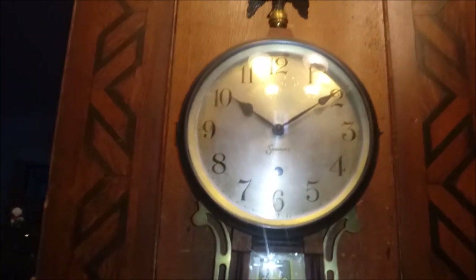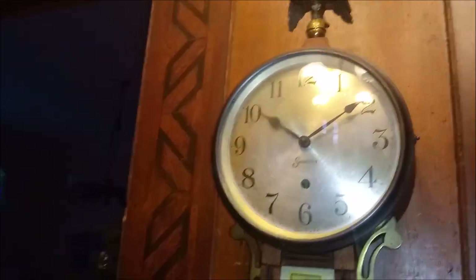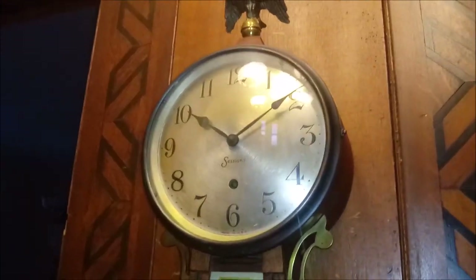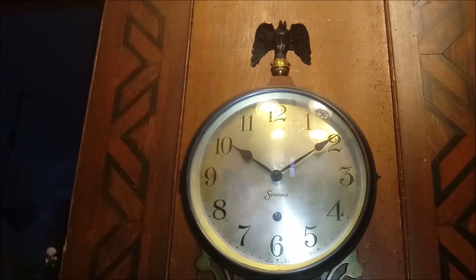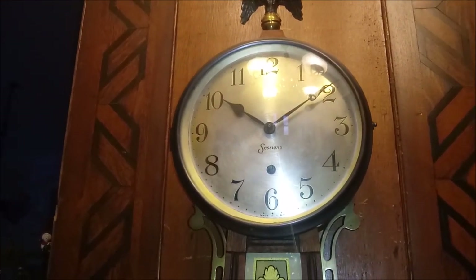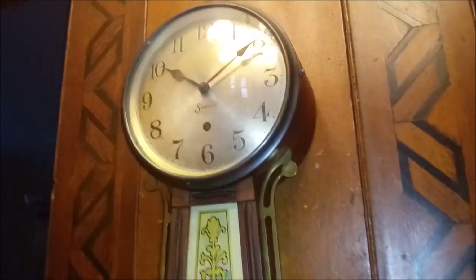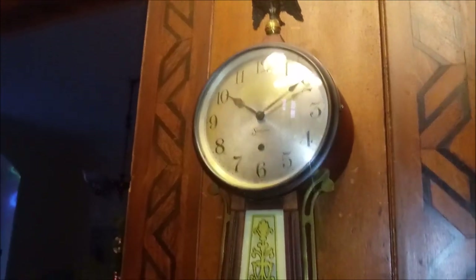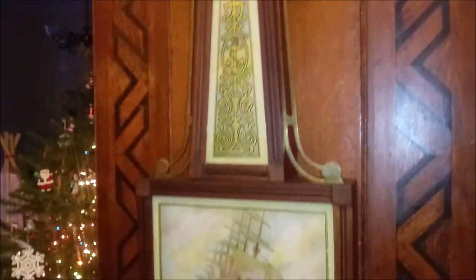I'm sure just about everyone has seen a Sessions clock at one time or another, if you're at least 50 years old. This was the Salem model. I found this in a 1927 advertisement. I think this was made in the early 20s until the 30s — I'm not sure exactly when they started and stopped this model. But it is the largest model that they made: 42 inches long and 12 and a half inches wide. It is a very large clock.